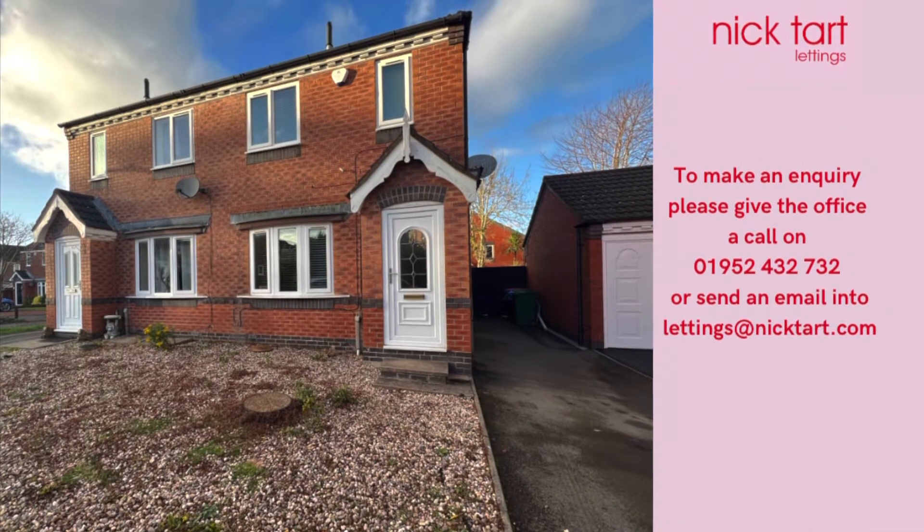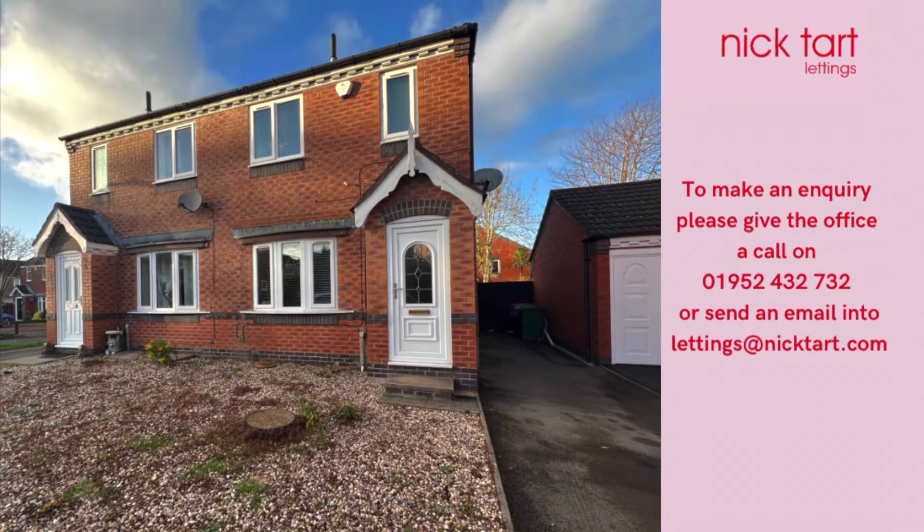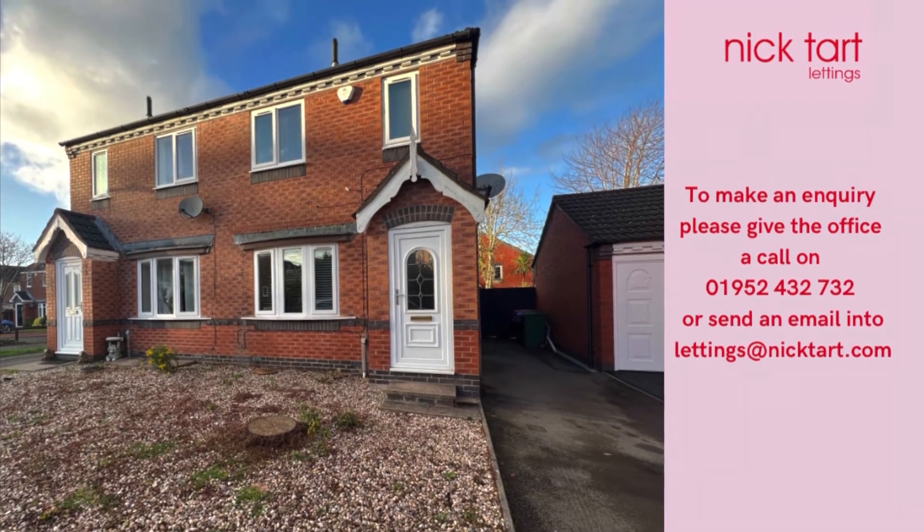To register your interest and book in a viewing, please give the Lettings team a call on 01952 432 732. Thank you.